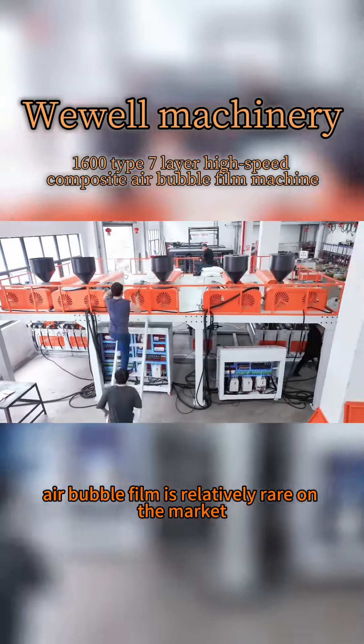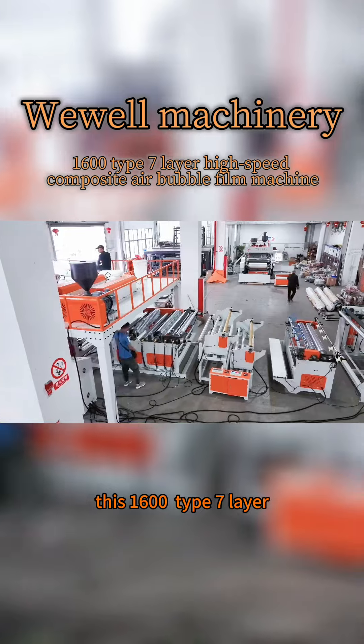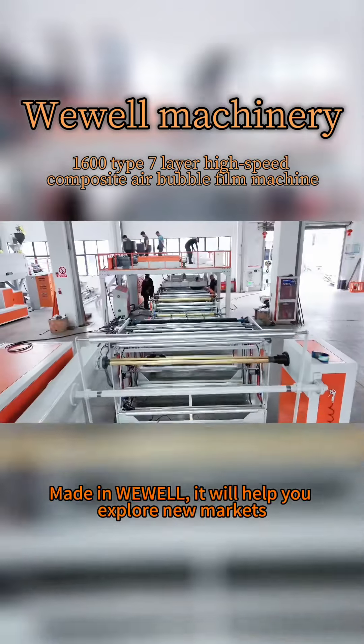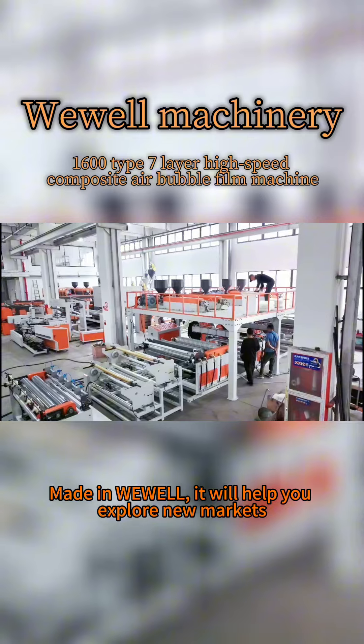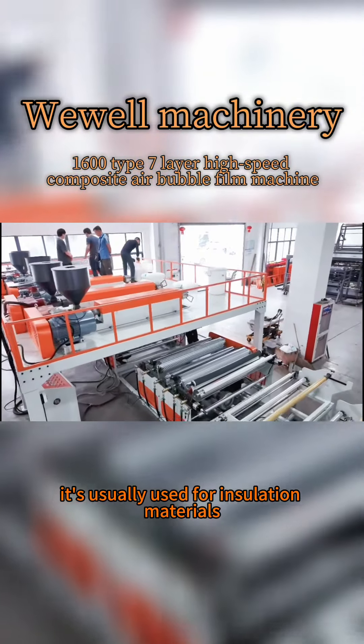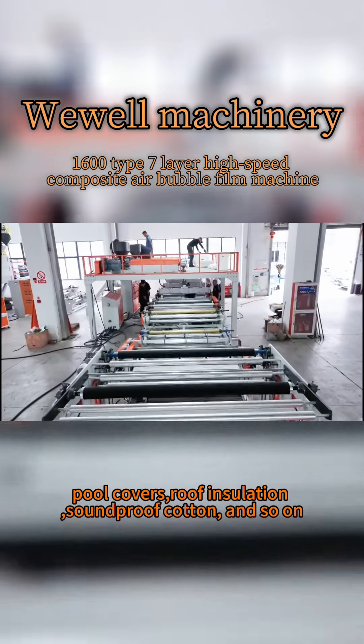Seven-layer air bubble film is relatively rare on the market. This 1600 type seven-layer high-speed composite air bubble film machine made in Weville will help you explore new markets. It is usually used for insulation materials, ball covers, roof insulation, sandproof cotton, and so on.